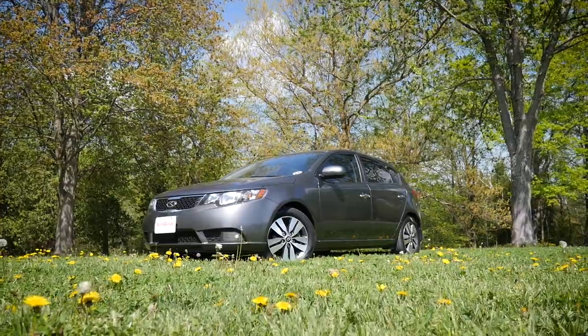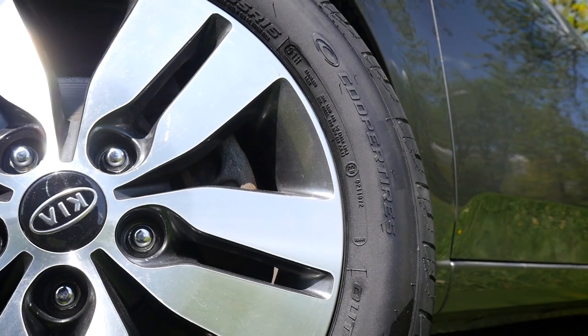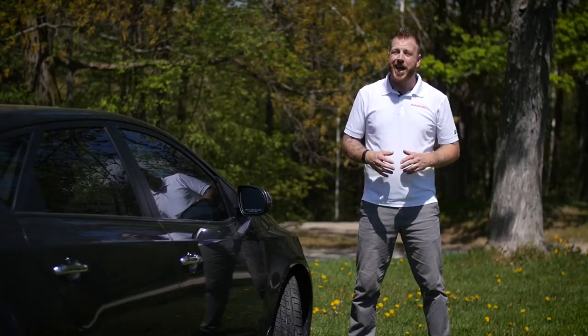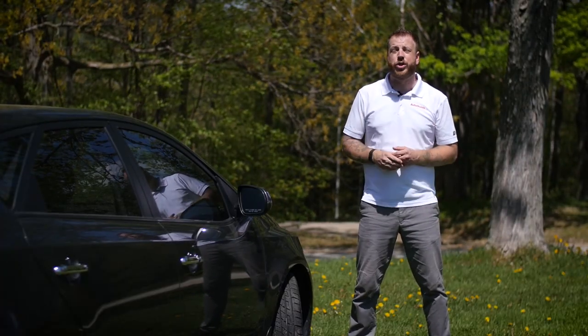When it comes to a commuter car like this Forte 5, there's no need to go out and spend a ton of money on performance tires when a set of all-seasons like these Cooper CS5 Ultra Tourings will do. It's also important not to cheap out on new tires, but you also don't have to spend a fortune. At about 80 to 100 bucks a piece, these things offer plenty of bang for your buck.